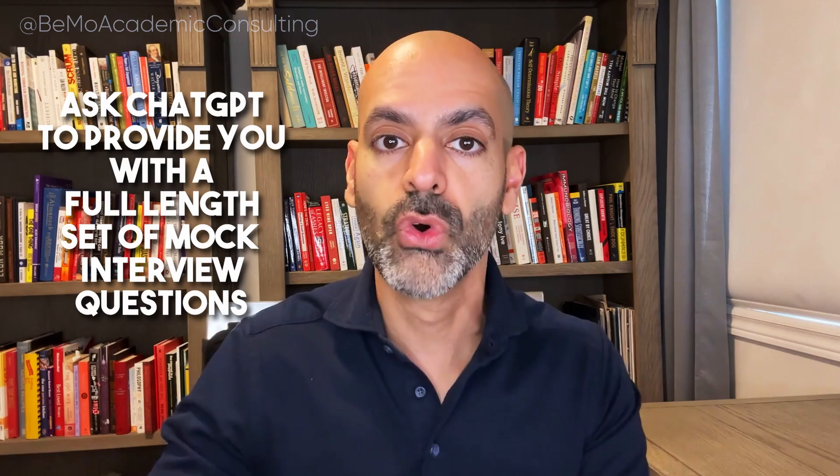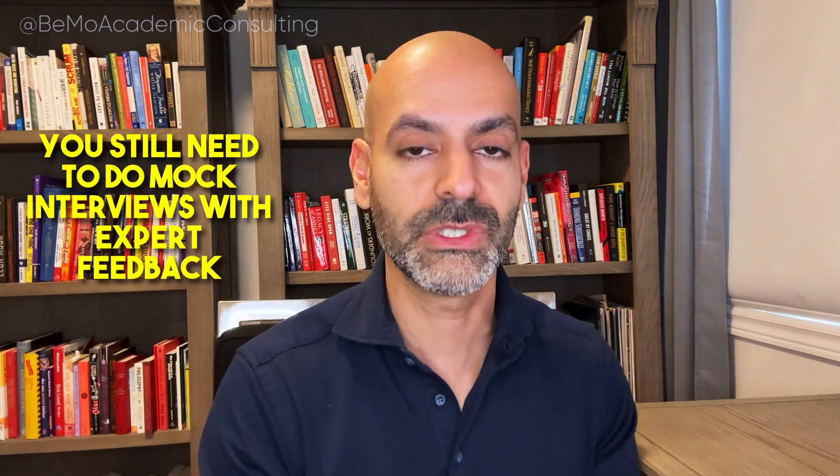You can also ask ChatGPT to provide a full-length interview set of questions. Provide the exact format — MMI, panel, or traditional — explain that this is for medical school, specify how much time you'll have per question and how many questions you want, and it will give you the full list to start practicing. However, since ChatGPT is unsupervised and not real-time, you still need to do realistic mock interviews with expert feedback — someone who's been there and done that, not just family and friends, so you get honest feedback.